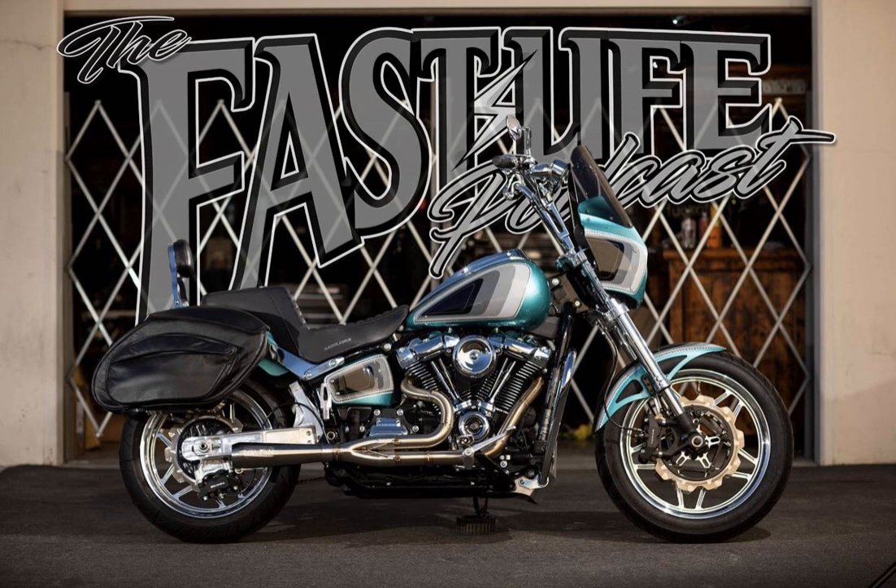Thundermax has your EFI-equipped Harley-Davidson covered with their high-quality auto dial tuning ECMs. I've been running their computer on my Roguide for thousands of miles and it continues to give me optimal performance out of my engine. Paired with their oil cooler fan, which is available for the M8 touring models, my bike has been running strong and at a desirable temperature. Check out these products at shopthundermax.com and use the offer code FastLife to save 10% off. Follow them at Thundermax EFI on Instagram.